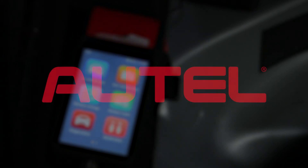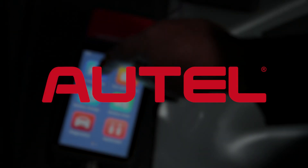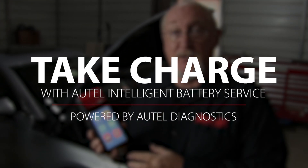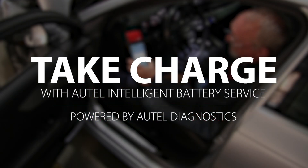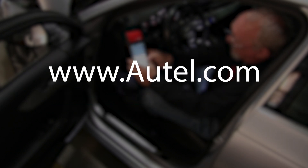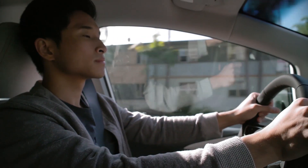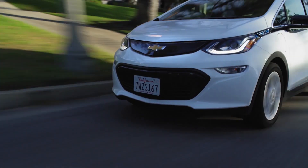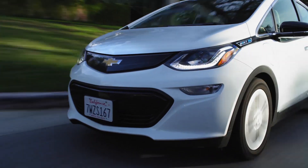Today's episode of the trainer is brought to you by Autel. Take charge with Autel intelligent battery service powered by Autel Diagnostics. For more information visit www.autel.com.